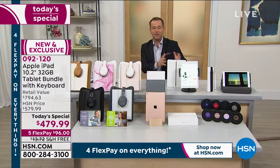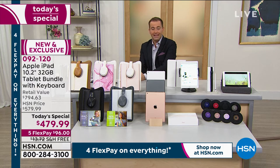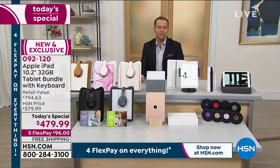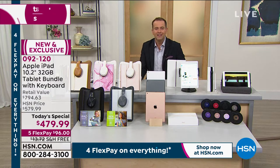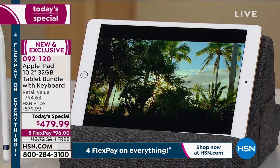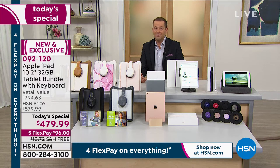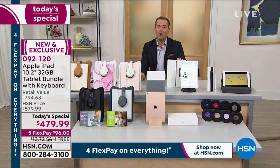At $479.99, five flex pay, free shipping. The quick back story: it sold out by noon back in December, and the team has been working hard to bring it back. Electronics have been really hard to come by due to shipping delays around the world — the coronavirus has delayed things more and more. You haven't seen anywhere near as many electronics on HSN as usual because they simply can't get them here fast enough. They were able to secure today's special, but they do not have many. If you want an iPad on flex pay, free shipping, with a 30-day money-back guarantee, this is the moment to strike.